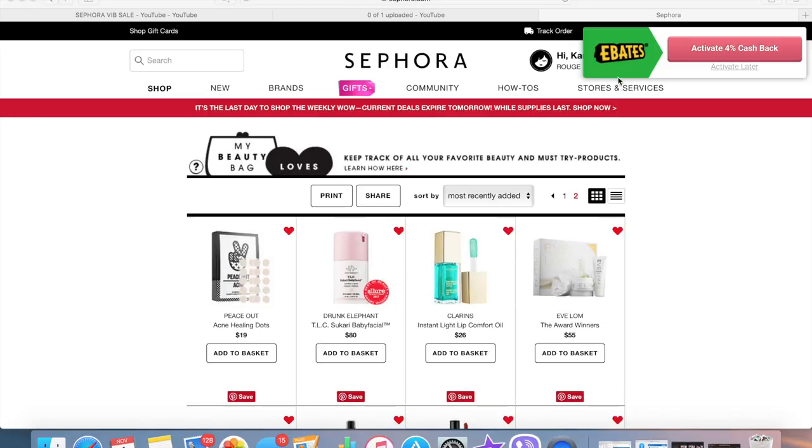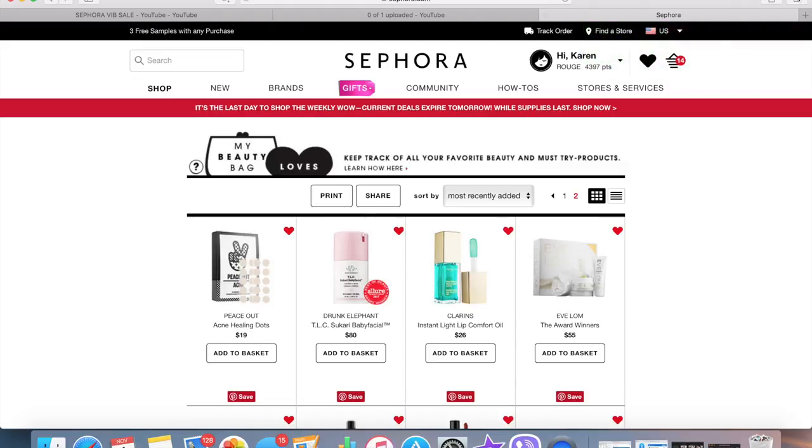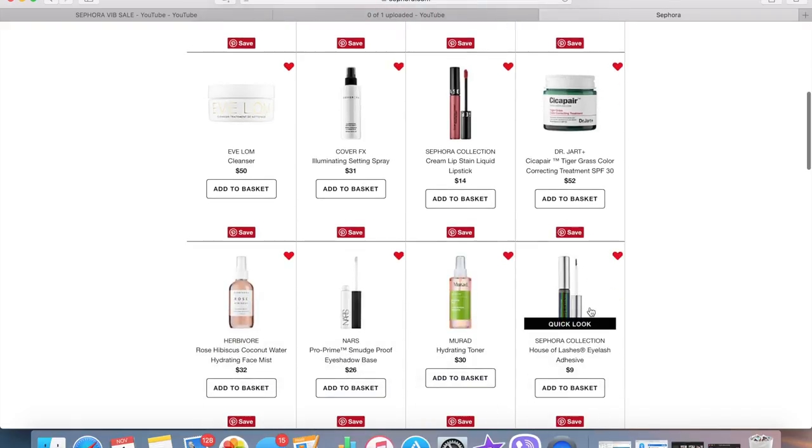The first thing I want to show you guys is Ebates — it's doing 4% cash back on Sephora.com right now. I have the browser button installed so it reminds me every time to use my Ebates, and I just hit activate to make sure I get credit for the order. Since we're not doing that right now, let's not worry about it.